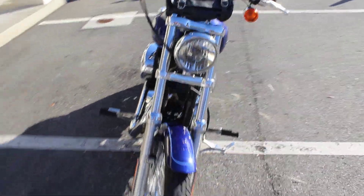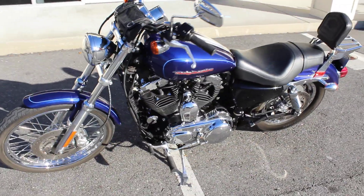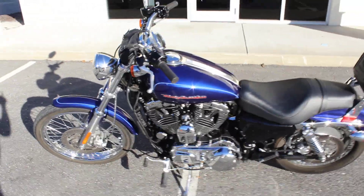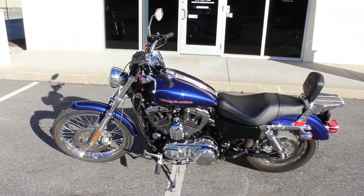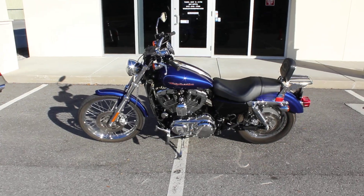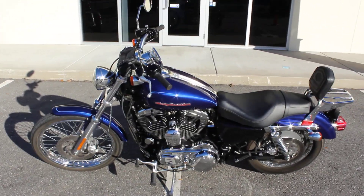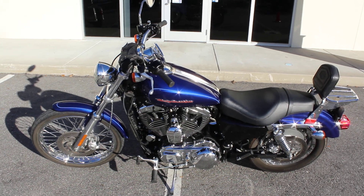Great looking bike. Really well maintained. If you have any more questions about it, check out the listing at www.myridepro.com. Give us a call at 813-615-1700. All right, thanks for checking it out.